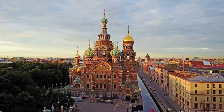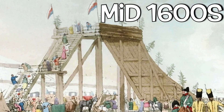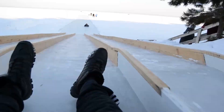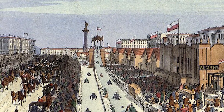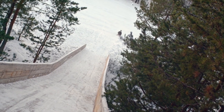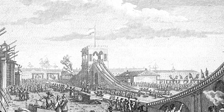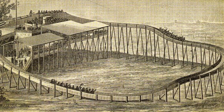What about roller coaster history? How did it all start? The earliest roller coasters appeared in Russia in the mid-1600s. They were called ice mountains. These rides were built from wood and ice. Roller coasters are still called Russian mountains in many languages.